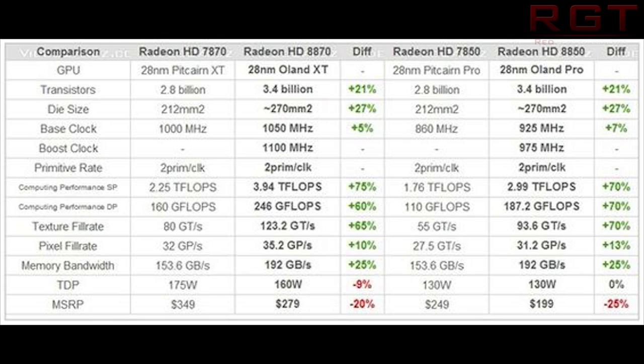What's really impressive is the single precision computing performance, which has gone up massively from the previous generation. We're going to be seeing even the 8850 putting out 2.99 teraflops of computing power, which is very impressive. The texture fill rate goes up 70% as well. It's also worth noting that the memory bandwidth, particularly on the 8850, goes up a lot.